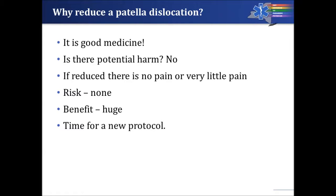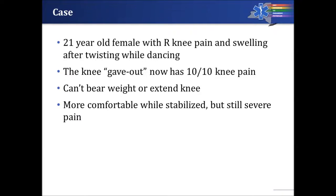Because of all of these reasons, the collaborative protocols physicians approached the state, and we developed training for patellar reductions. So let's talk about a case: there's a 21-year-old female with right knee pain and swelling after twisting while dancing.